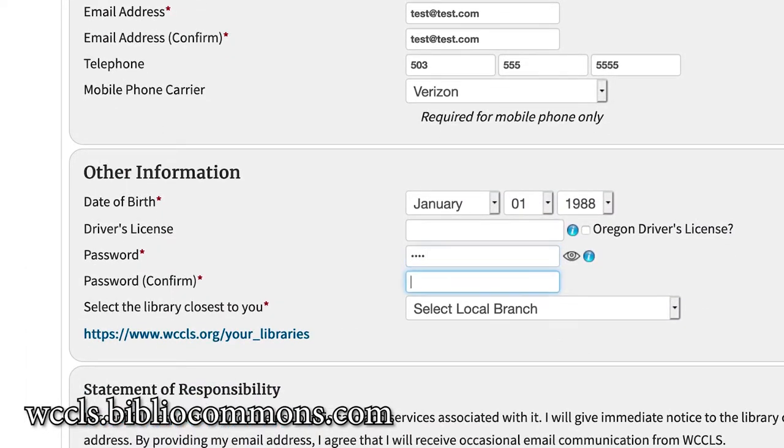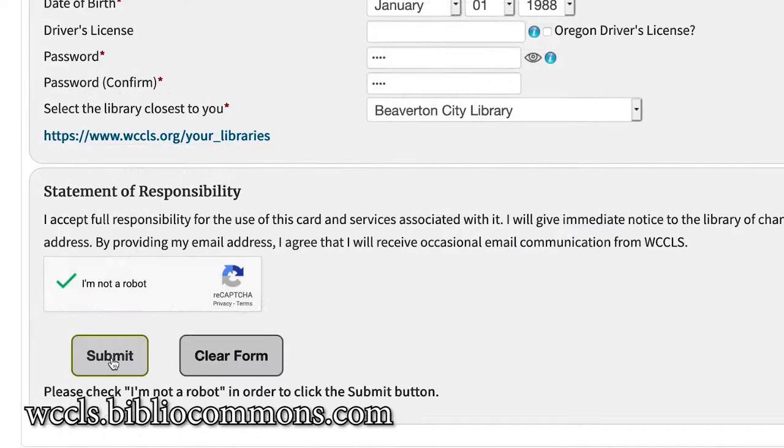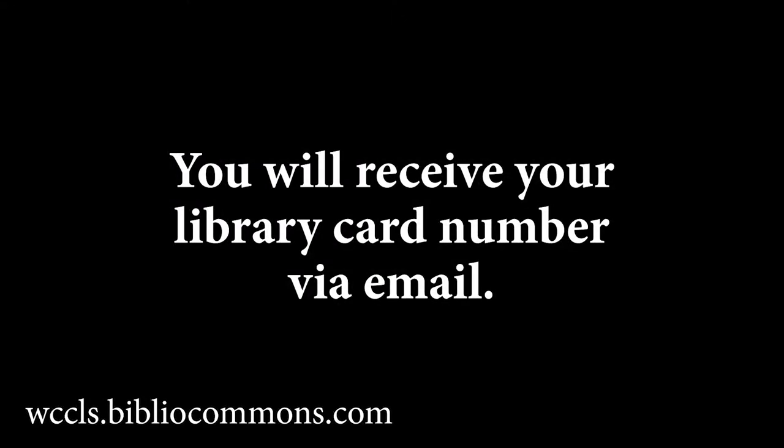We suggest the last four digits of your phone number, but it can be anything you want. Click Submit and check your email for your new library card number. That's it!